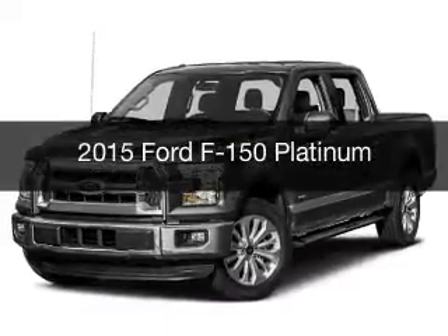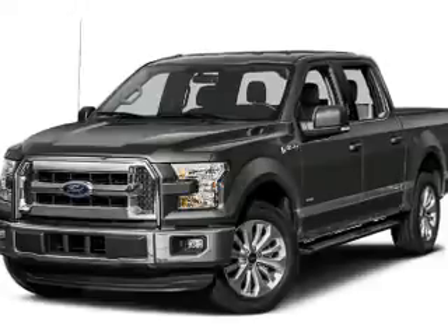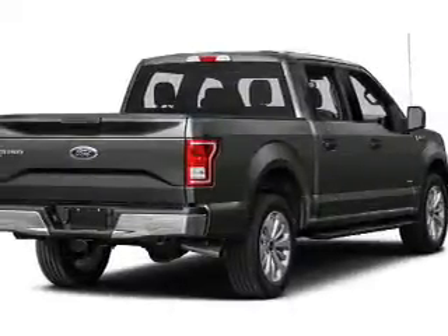This is a new 2015 Ford F-150. It's powered by four-wheel drive, an engine, and an automatic transmission.